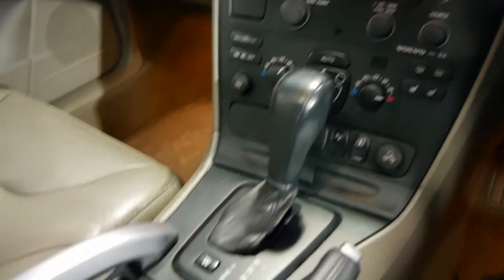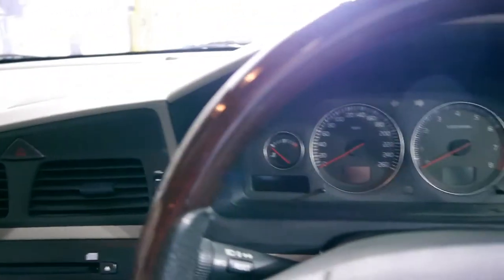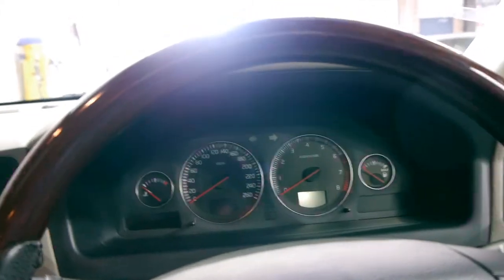It's got two remote keys and if you're looking for an XC70, we do think this is a particularly good car. It's also only travelled 97,000 Ks.